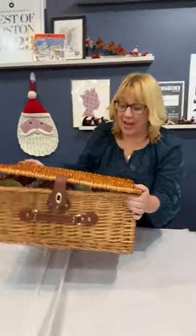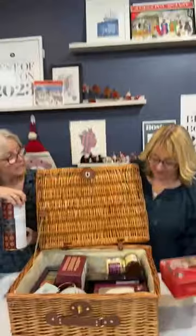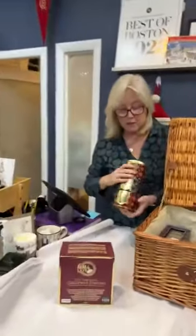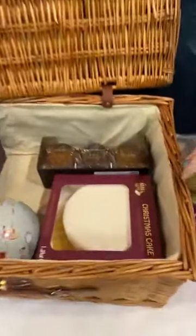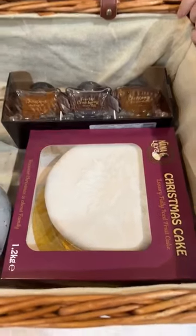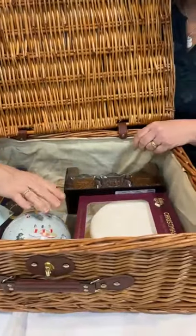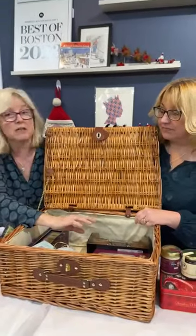We have two large hampers. Number one is the luxury food hamper — the Family Feast. It's meant for at least a decent-sized family. Look at that Christmas cake! It's by Nana Lily's, the four-generation lady that makes her grandma's and great-grandma's recipes — a luxury fruit cake with marzipan and icing, weighing 1.2 kilos, which is about two and a half pounds. It's fabulous.